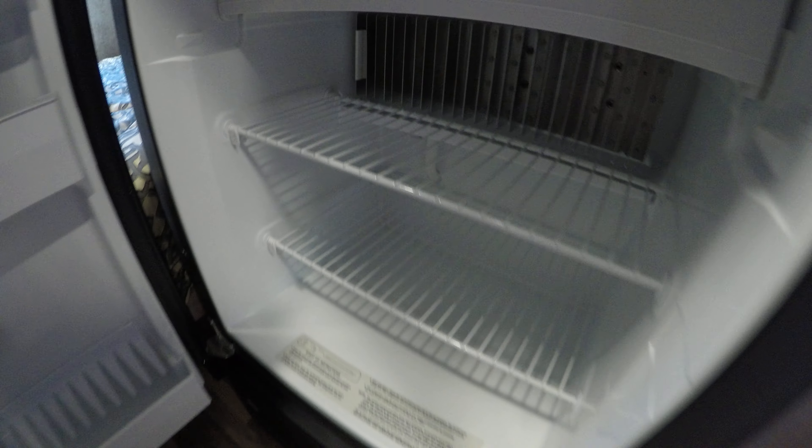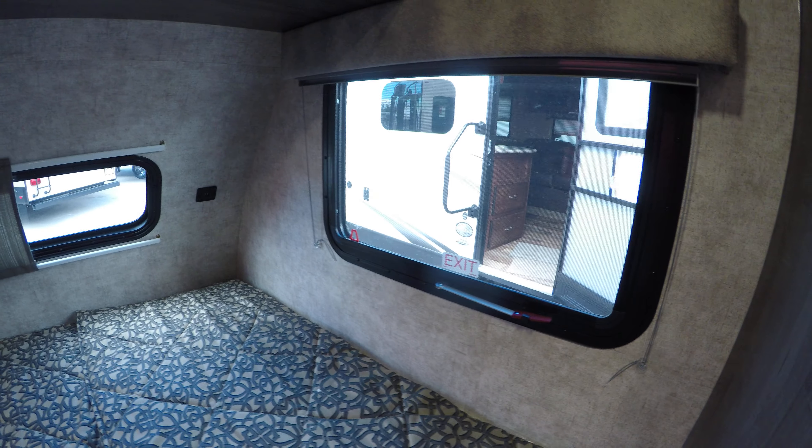Freezer up top, fridge on the rest of it, and then you've got storage underneath here, a plug-in on this side, and a nice big bed with three windows — two of them open so you can feel like you're camping.